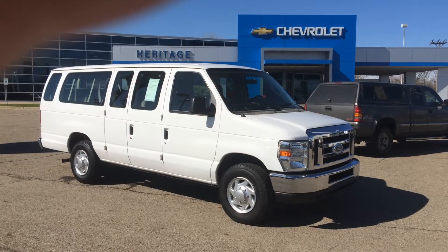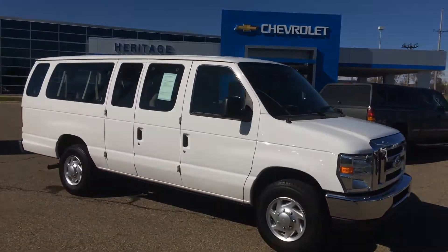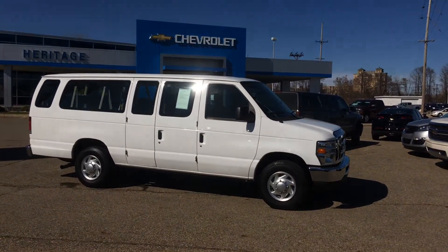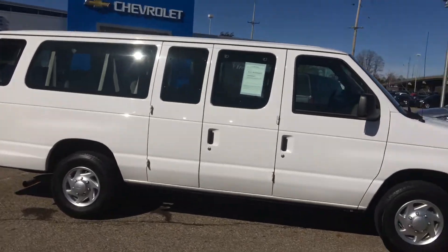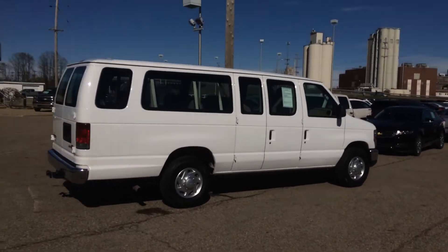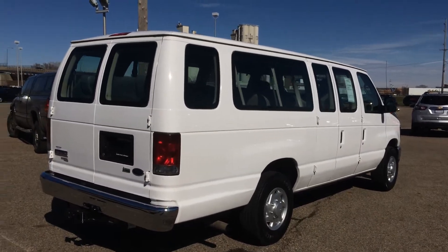Hello, this is Paul Driver coming to you from Heritage Chevrolet in Battle Creek, Michigan. We're looking at a 2010 Ford E350 Extended XLT. It's a 15-passenger van, perfect for church, youth groups, nursery, Sunday school, really large families, daycare, and lots of different utilities.